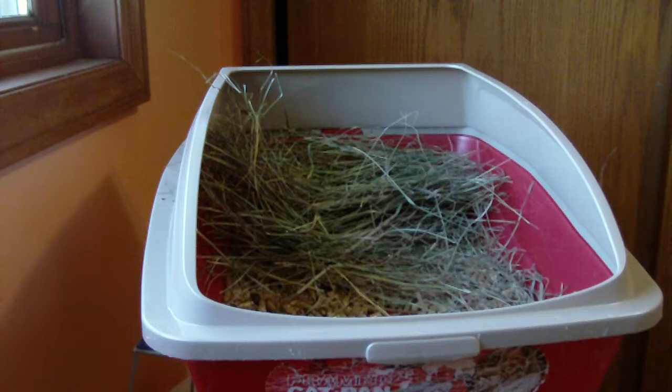First thing is rabbits should have unlimited hay 24-7 their whole life. When they're baby babies, they're going to drink milk of course, but once they get old enough to eat real food, they should always have hay provided.